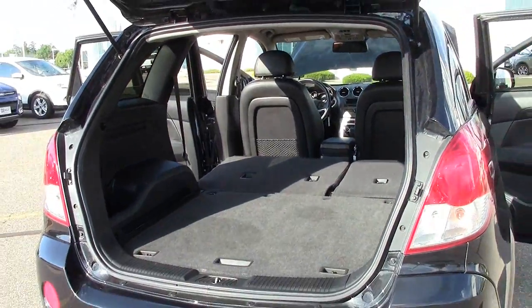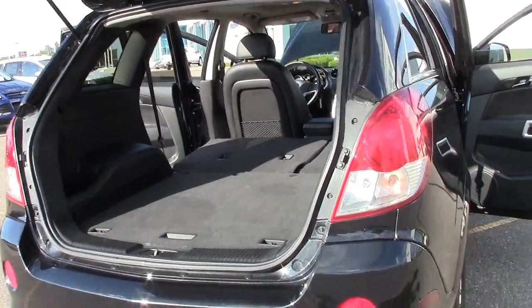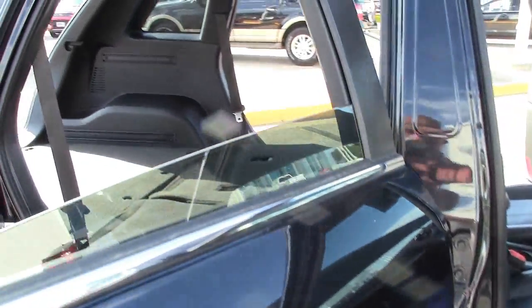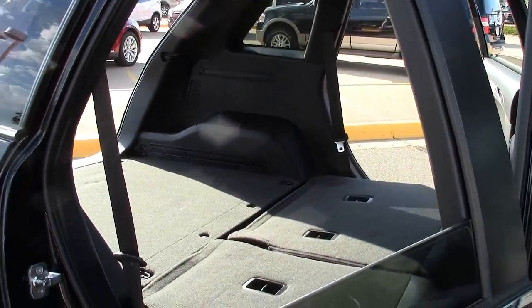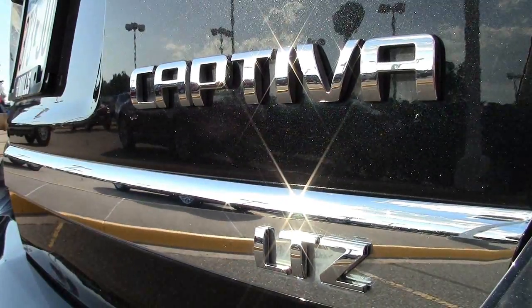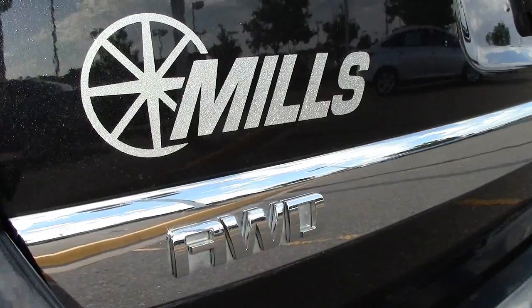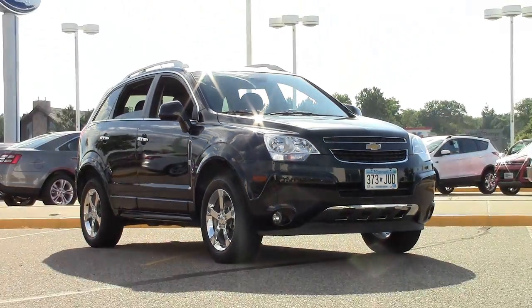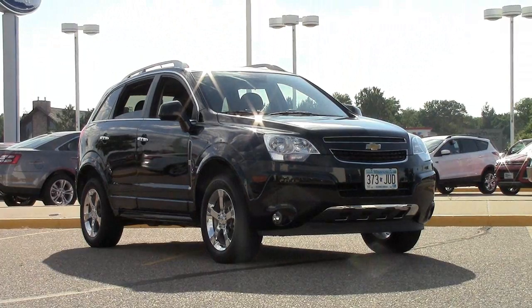If you're looking for the flexibility of a compact crossover SUV that's going to be easy to get in and out of parking spots while shopping around town, fit into your garage easily, and still make a sharp impression, this Chevy Captiva Sport may be the right choice for you. Give us a call at 866-455-7638 or drop in at Mills Ford on Highway 371 in Baxter.